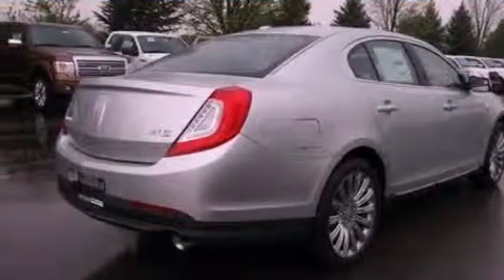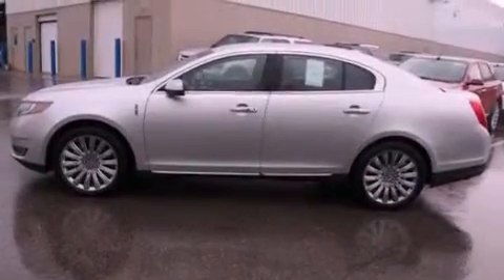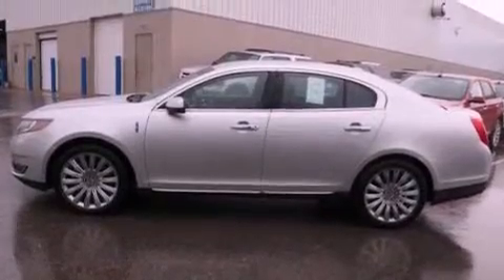Its top features include cooled seats, a low-tire pressure indicator, 10 perfectly positioned speakers, Cirrus satellite radio, 19-inch wheels, and traction control and stability control systems.